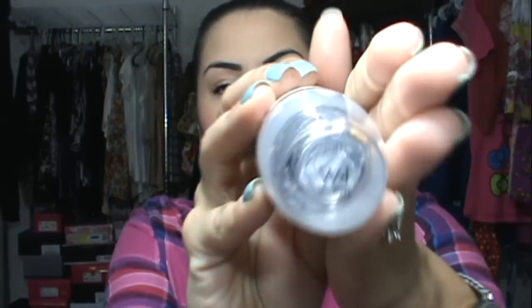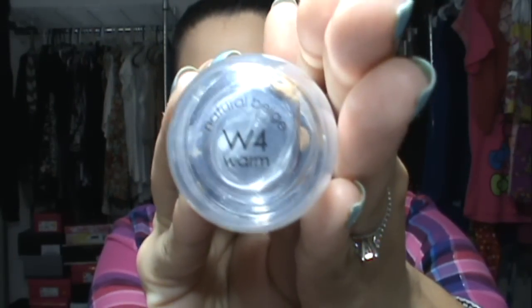So my color is W4 Warm Natural Beige, and this has yellow undertones to it. Most of the foundations that I buy, just to let you guys know, are either yellow undertones or neutral undertones. I never buy pink undertones because it just does not go with my skin. But those are my undertones, the ones that work well with my skin tone.